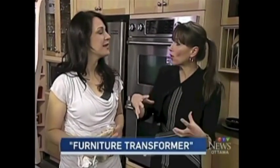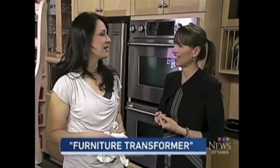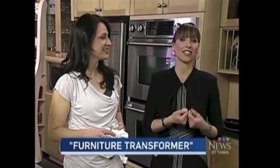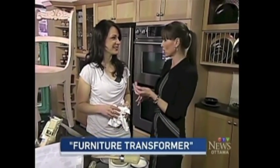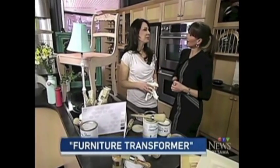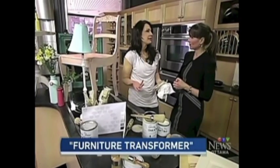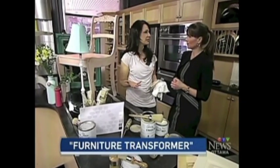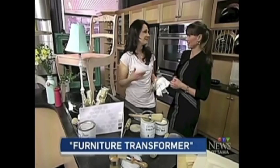Katrina Barclay is the stockist of Annie Sloan products here in Ottawa, and she opened a boutique workshop in Britannia — it's been a year and a half. Her backstory is interesting: her husband was studying abroad, they moved back, and they needed furniture. They couldn't find anything they liked in their price range, so they started buying old furniture and repainting it to their style.